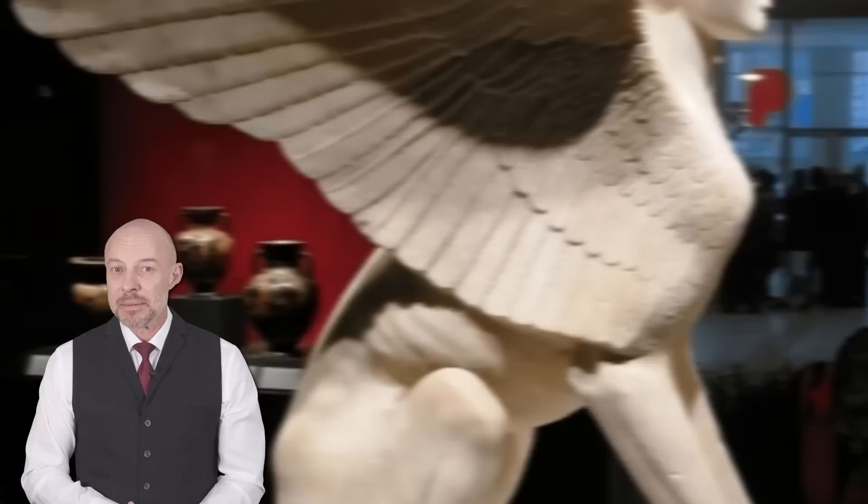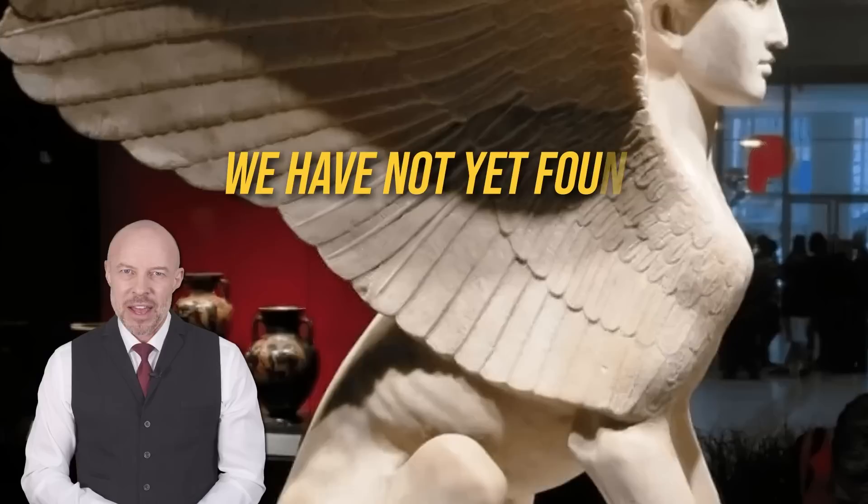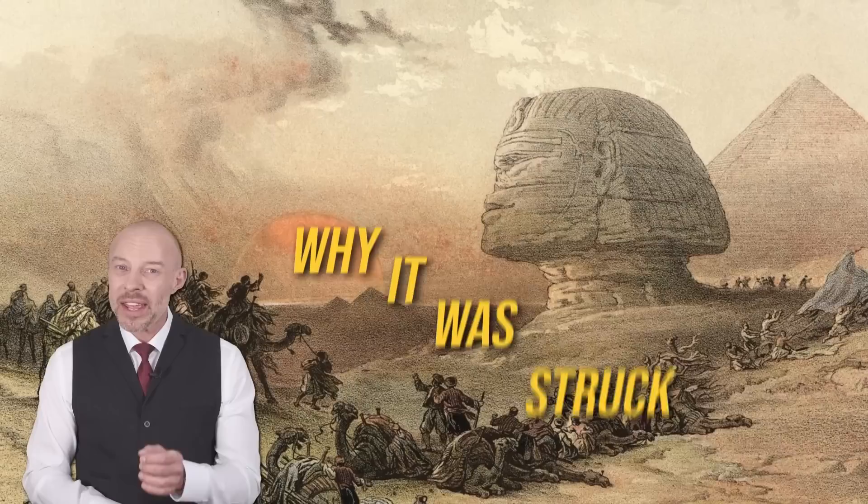Number 15. Nobody knows what the Egyptians called the Sphinx. The name 'Sphinx' comes from the Greek name for their version of the Egyptian Sphinx — similar in appearance, but vastly different in nature. We've not yet found what ancient Egyptians called their Sphinx, leading many to question why they decided against recording it, or why it was struck from the records.